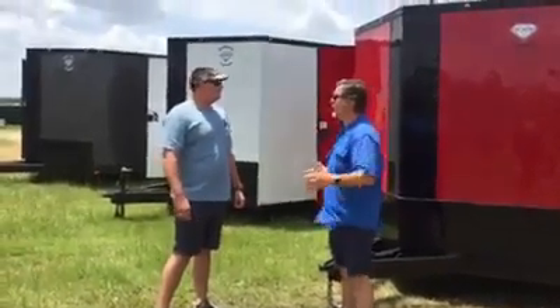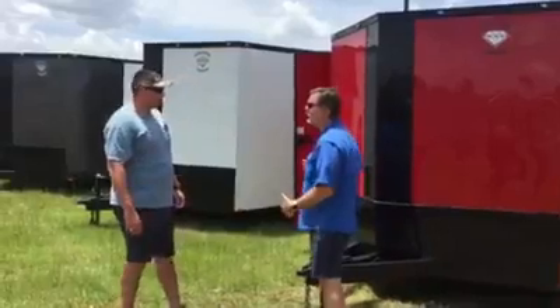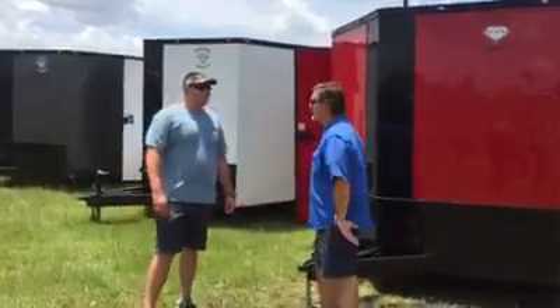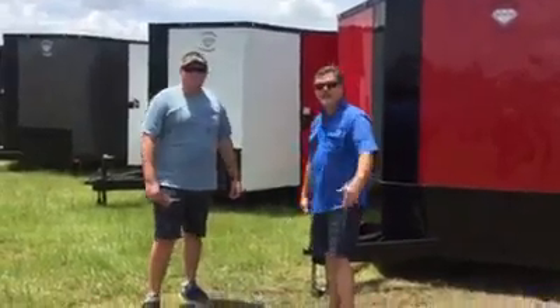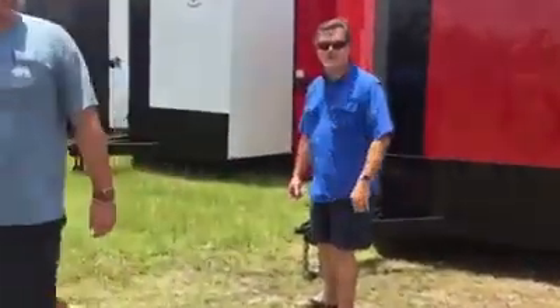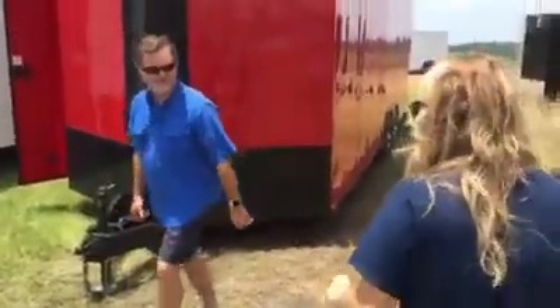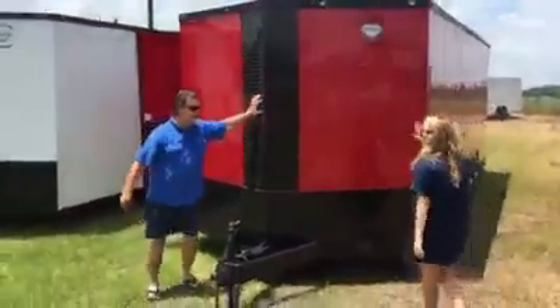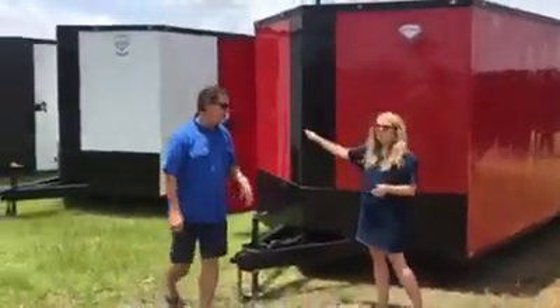Levi, you've pulled our three new ITO trailers right here. These are eight and a half by 24s, and we've got some goodies on these things. They're beautiful. Let's walk through them. First things first — these are the blackout packages. All three of these are the exact same; the only difference are the three colors.